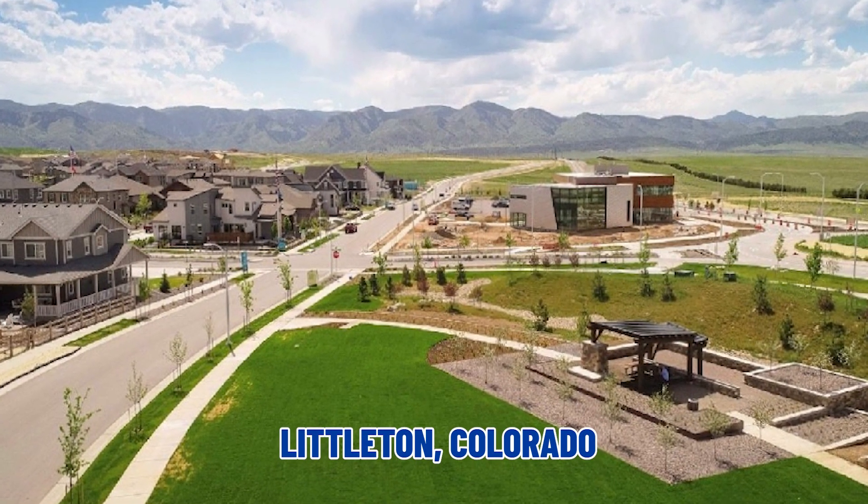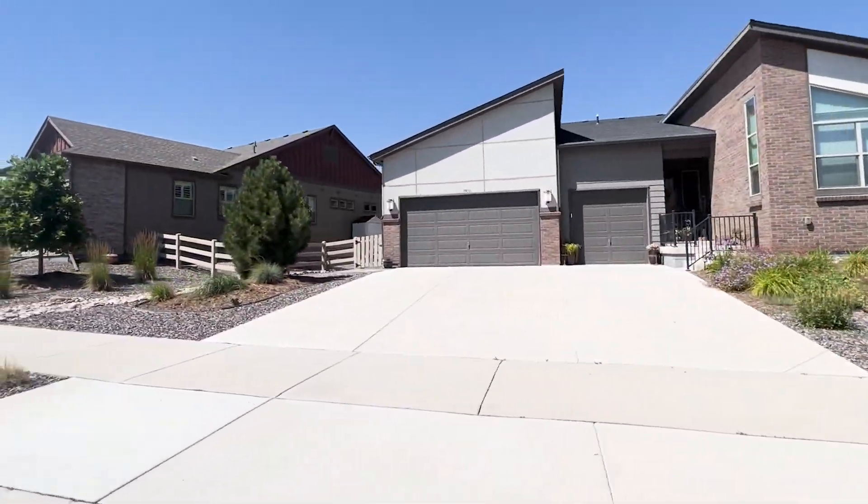So today we are in an amazing master plan community in Littleton, Colorado, called Sterling Ranch. Wait till you see this, you're gonna love it. It's got anything and everything you could ever want in a neighborhood, and it is specifically set up to meet the needs of the people that live here. When we say a master plan, it means that basically it's been developed in its entirety. This thing is planned out on paper 100% — with homes, home builders, commercial, retail shops, anything and everything you could imagine — even prior to them breaking ground.